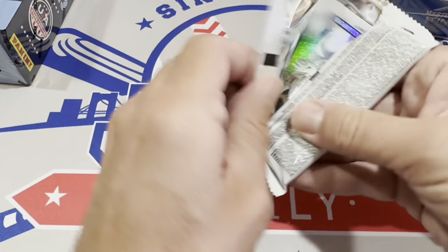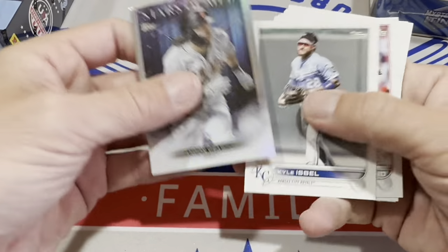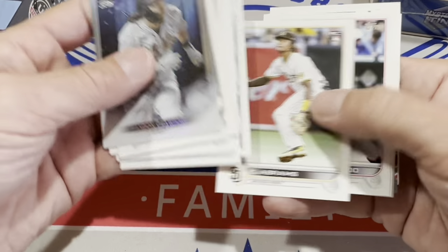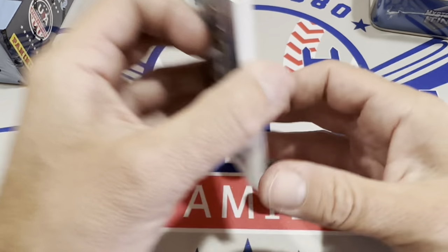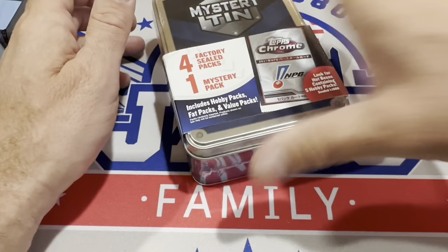Got Nick Plummer in there and unfortunately nothing crazy. There's Jared Kelnick and Spencer Torkelson rookie card. Here's the last pack of this first tin — I'm hoping there's some differentiation between tins and we get some different packs. It's a 2022 Update pack — a very good pack. Gives you a shot at the J-Rod rookie card, Bobby Witt Jr. rookie card, Spencer Torkelson, Hunter Green, and a whole bunch of others.